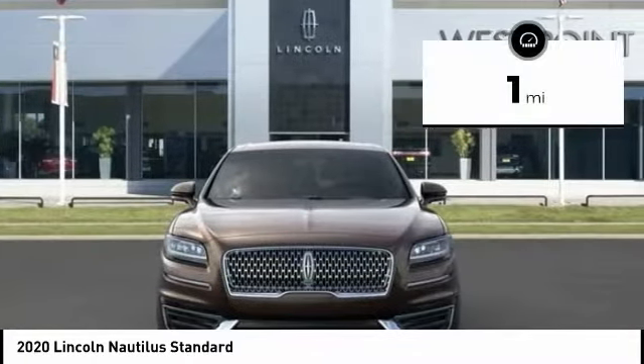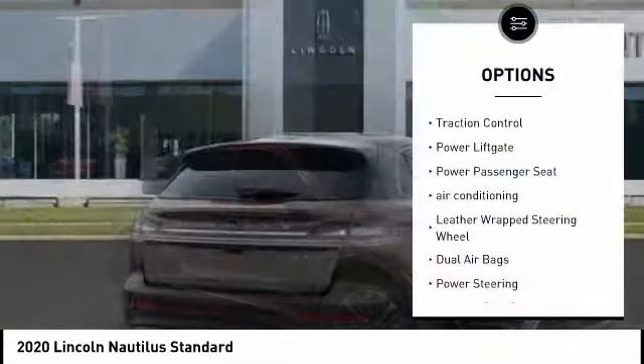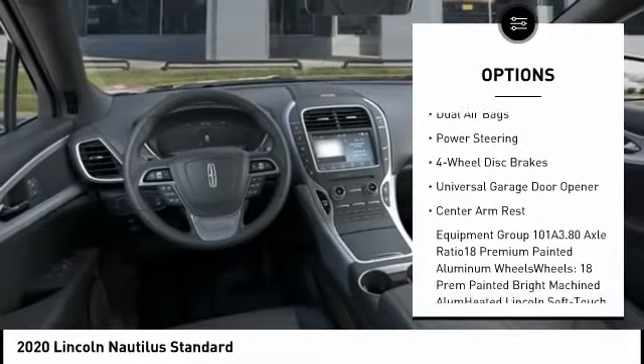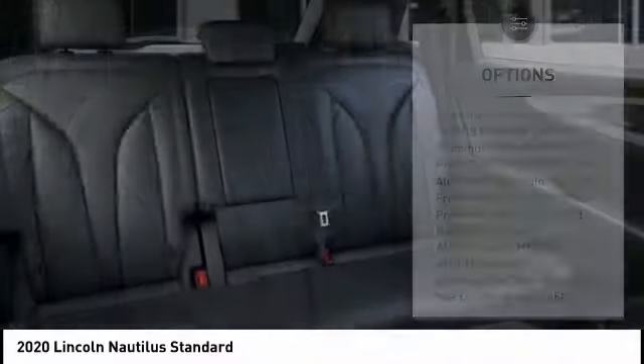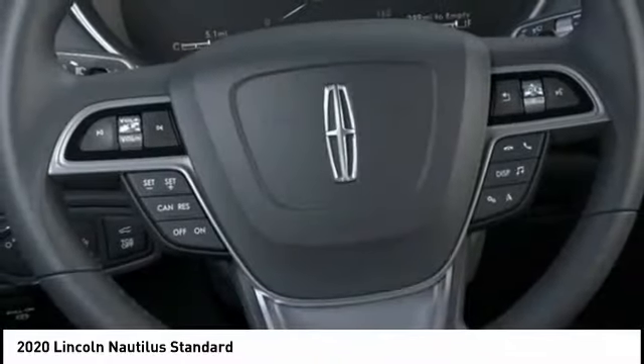This vehicle has less than 100 miles. Here are some of this vehicle's great options: traction control, power lift gate, power passenger seat, air conditioning, leather-wrapped steering wheel, dual airbags, power steering, four-wheel disc brakes, universal garage door opener, and center armrest.